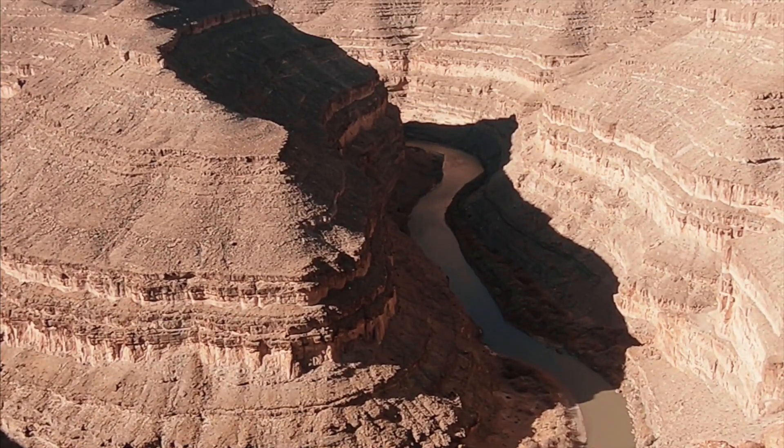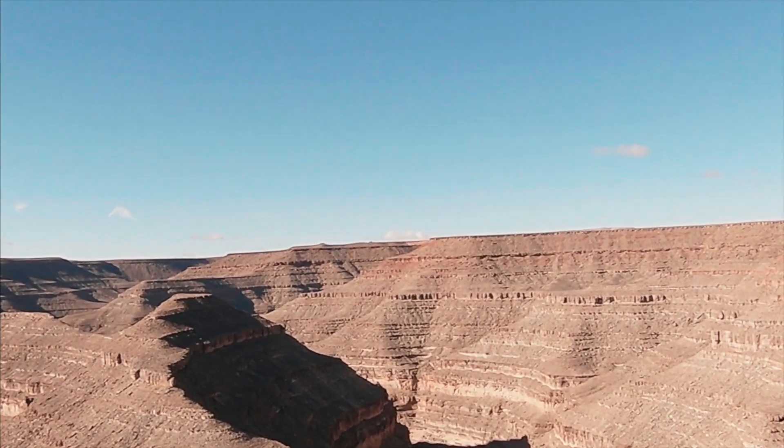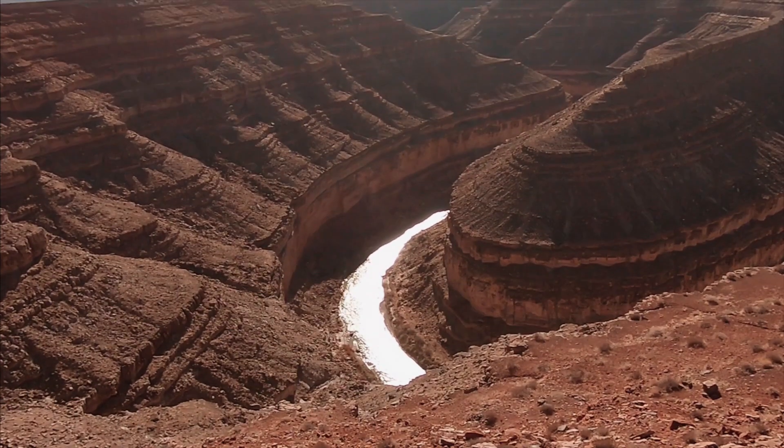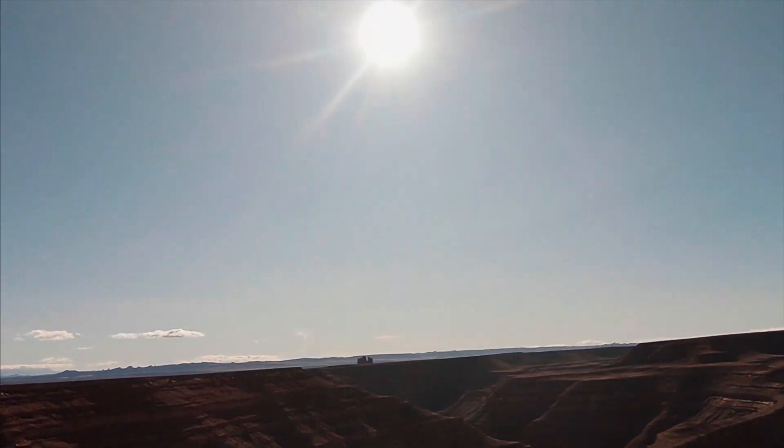The river has carved a deep canyon, dropping about a thousand feet below the viewpoint. The river carving through the desert floor has uncovered over 3 million years of geologic information.